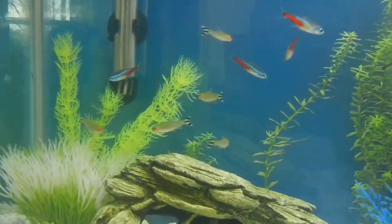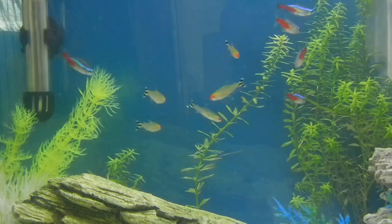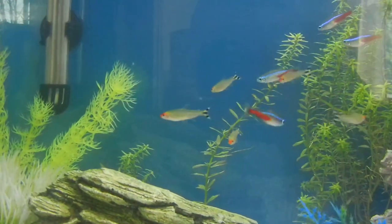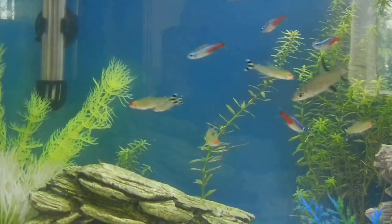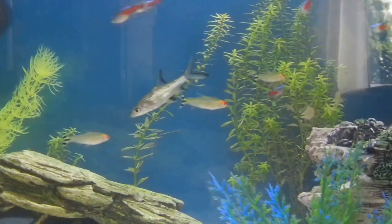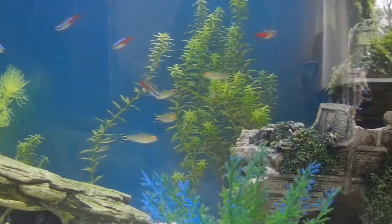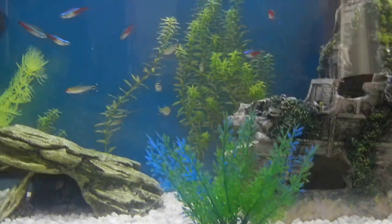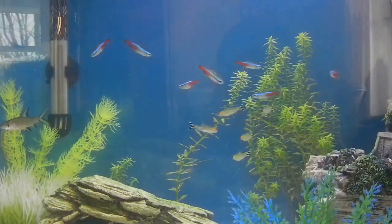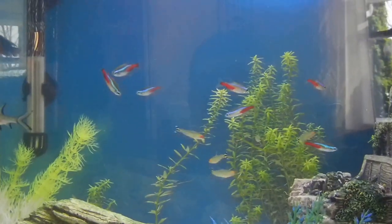I got my Rummy Nose Tetras from my local fish store and I'm really happy with how they turned out. They're pretty strong fish — I haven't had one die yet. They're really cool looking, something you don't really see often in a fish tank. I recommend the Rummy Nose Tetras because people don't really see them often and people get a wow out of them. They're a nice schooling fish and they school together, which makes the tank look so much bigger.